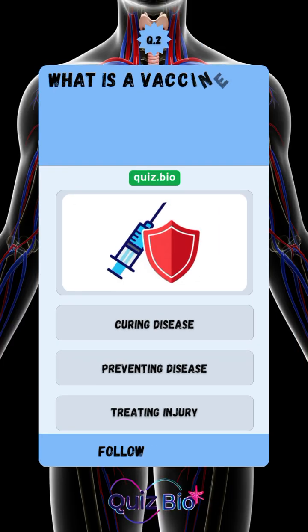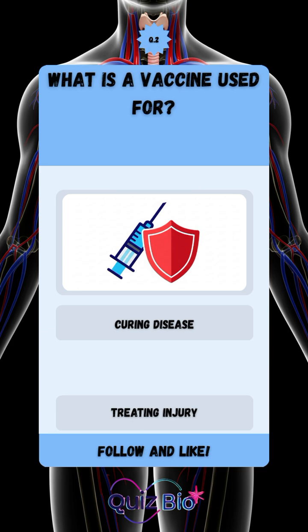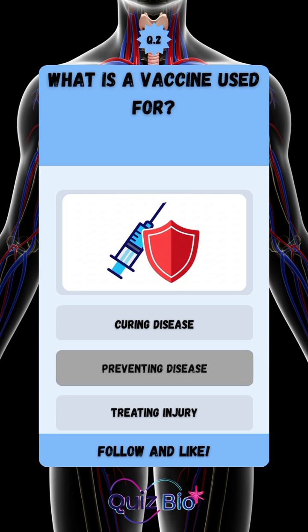Question number two. What is a vaccine used for? The answer is preventing disease.